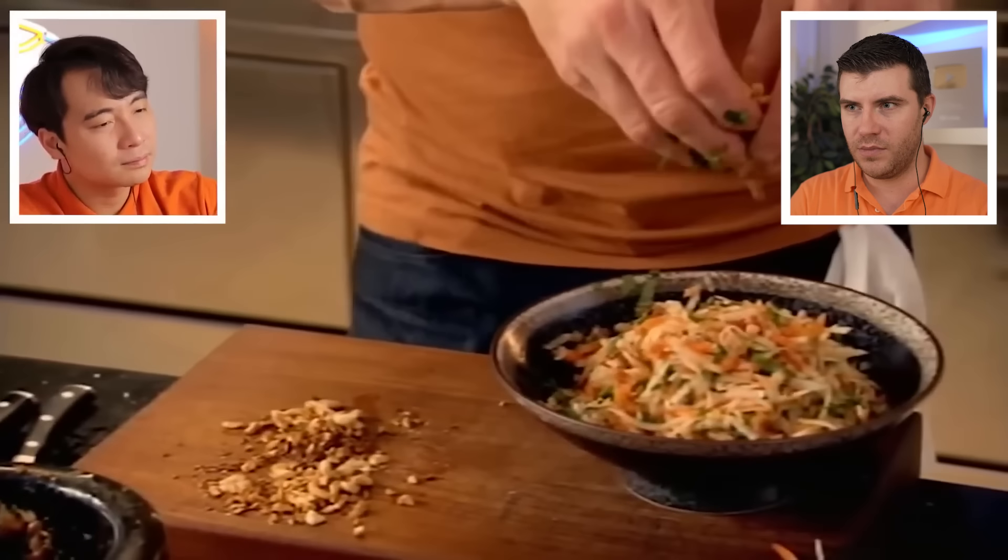Now for the exciting part — dressing the salad. Uncle Roger says the dressing is too thick. That's a very western way of making salad — dressing and vegetables kept separate. The dressing is such a thick puree you can see it holding its shape. This is not a proper dressing; even in the west for a vinaigrette it wouldn't be like this. Peanut is okay — but usually peanuts are part of the papaya salad, not just a topping.